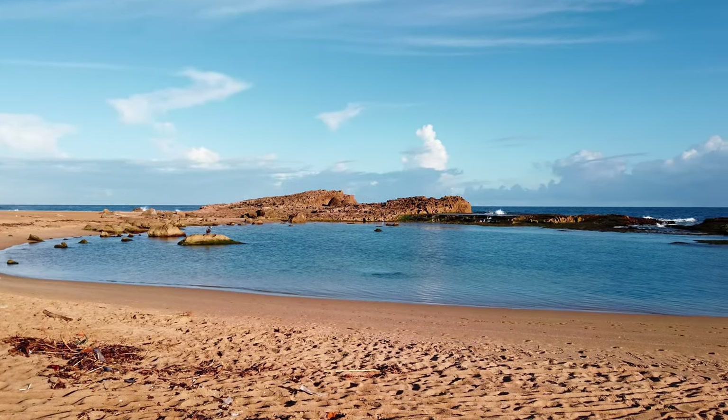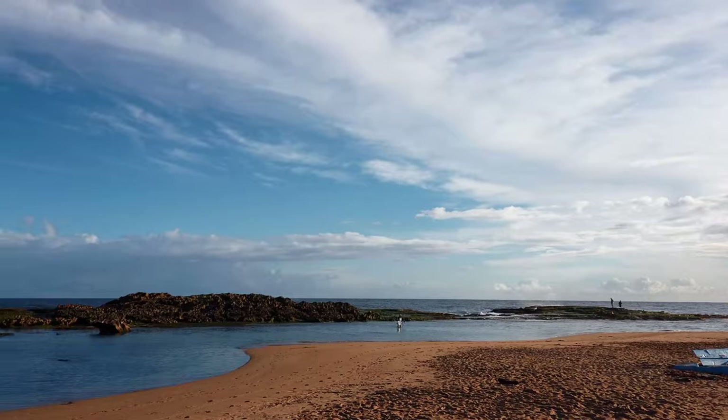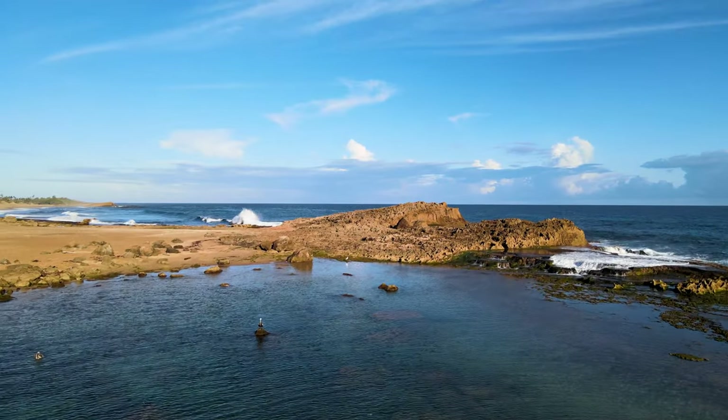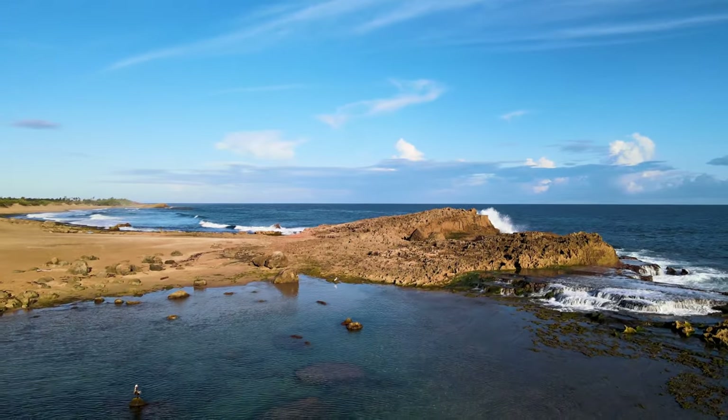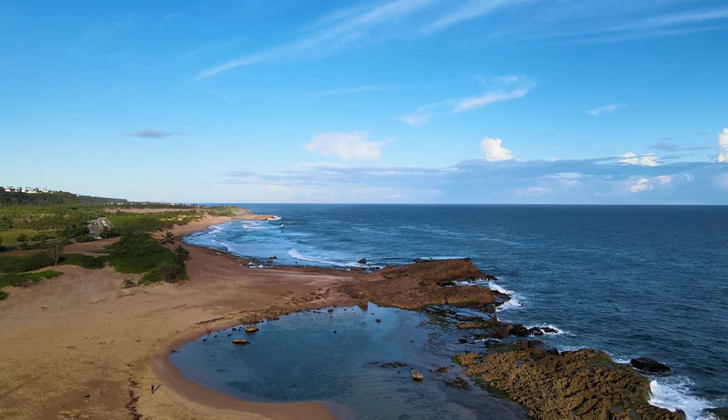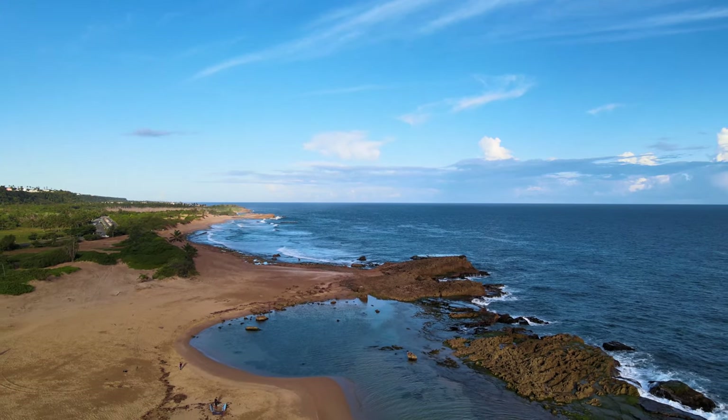Featuring beautiful golden sand dunes, Pozo Teodoro is one of the most beautiful natural protected pools in Isabella. The rocks form a circle that protects swimmers from the waves. At the rock side you can enjoy a fascinating show of crashing waves and waterfalls that will make you want to stay the whole day just admiring nature.